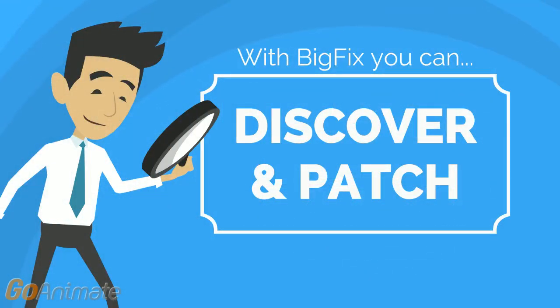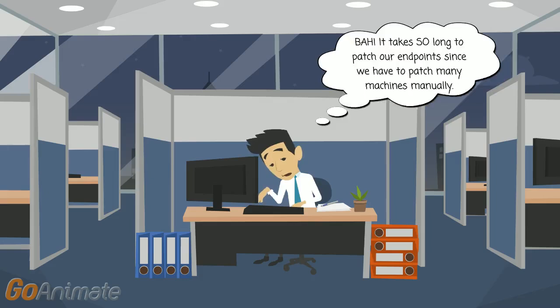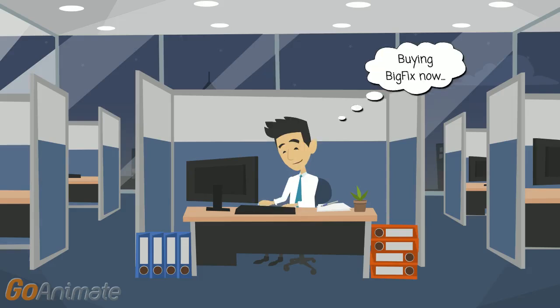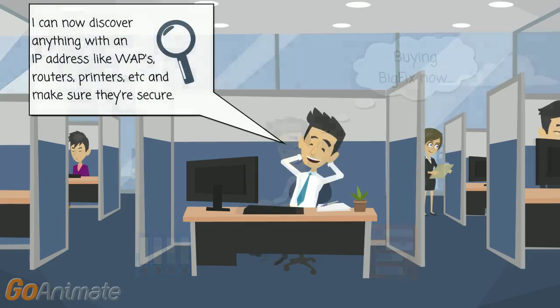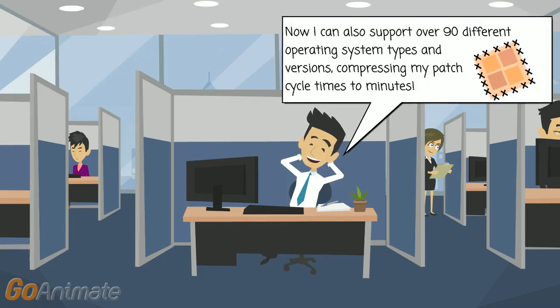With BigFix, you can discover and patch. Hackers are racing to exploit vulnerabilities before software vendors publish patches and they can be applied. Sometimes it can take IT departments weeks or even months to deploy patches across an entire network, but it doesn't have to. BigFix discovers and reports on every endpoint with accurate, up-to-the-minute visibility and continuous enforcement of patches from a single management console. It supports over 90 different operating systems, types, and versions, compressing patch cycle times to minutes or hours.